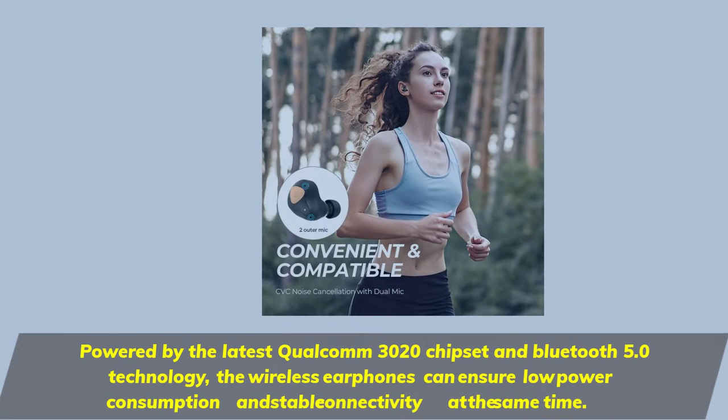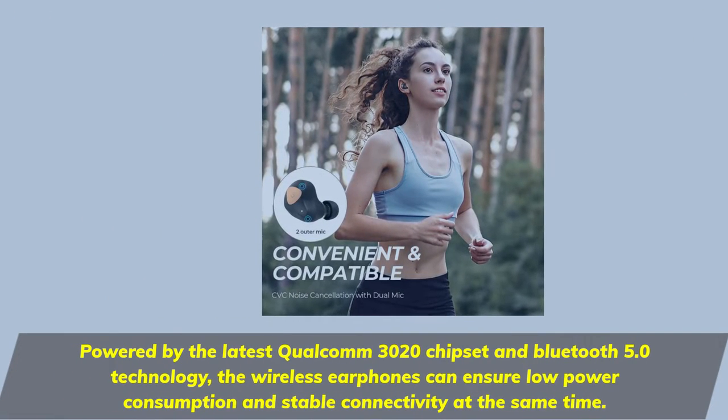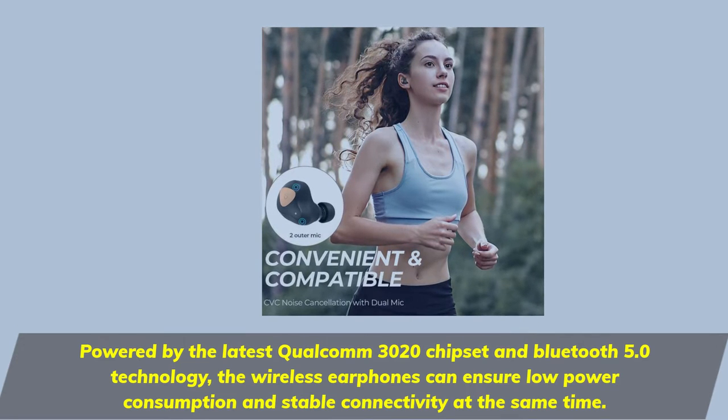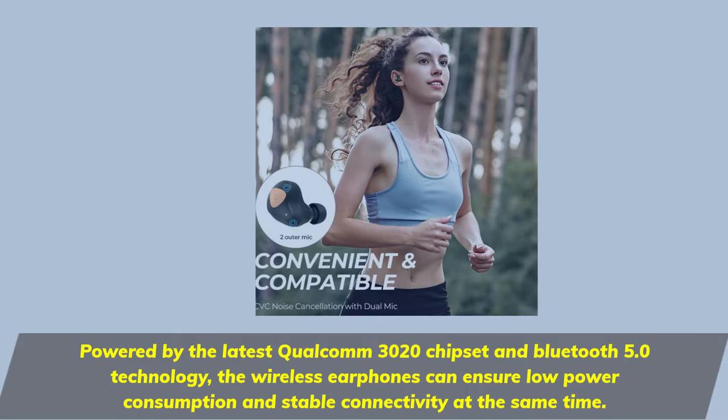Powered by the latest Qualcomm 3020 chipset and Bluetooth 5.0 technology, the wireless earphones ensure low power consumption and stable connectivity at the same time.